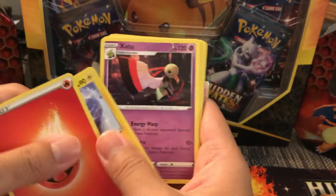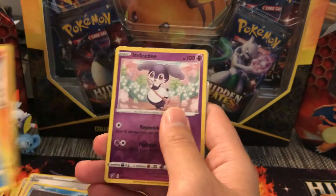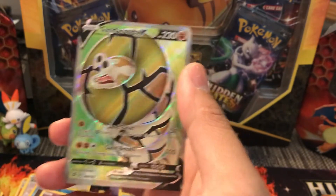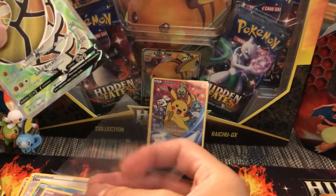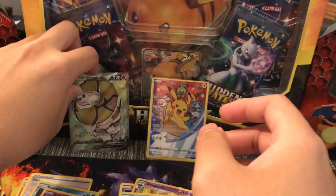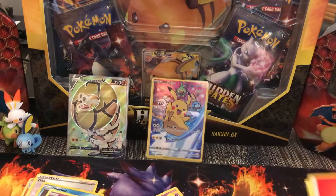All right, Cosmic Eclipse pack: we have a Fire Energy, an Electrode, a Zarude, a Lombre, a Tympole, a Trubbish, a Helioptile, a Honedge, a Litwick, Indeedee, a Reverse, and then — oh okay — we have a Full Art Sanaconda V. That is a nice card to pull, not really worth too much — this might actually be one of the more common Full Arts — but that is a very nice card indeed. I love the green in that one. So one hit out of that box; the bar is set low in terms of hits.